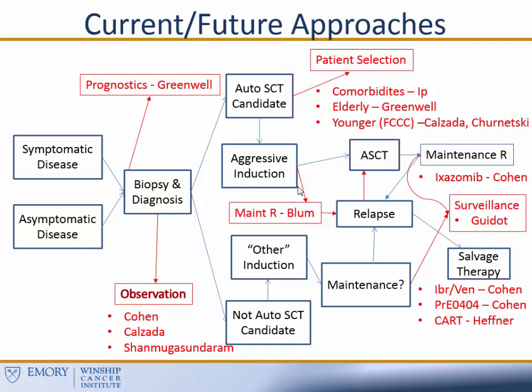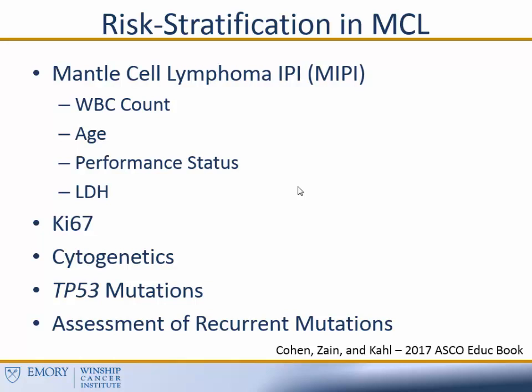This slide has now become a lot busier. These are all the different areas where I think Emory is really making significant contributions to our understanding of the disease. We have a couple of new arrows, including the potential use of maintenance rituximab without transplant, and also the potential utilization of observation for patients that are asymptomatic. We're now also considering maintenance therapy after transplant for patients that go on to autologous stem cell transplant. There are a lot of areas where Emory is very active in trying to improve our understanding and management of the disease.